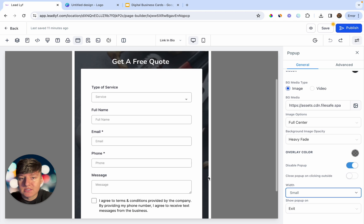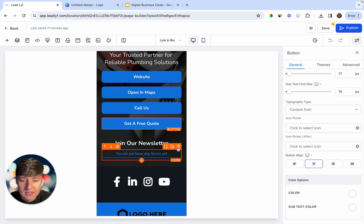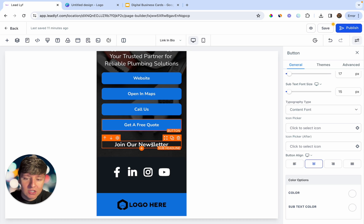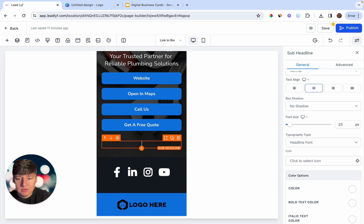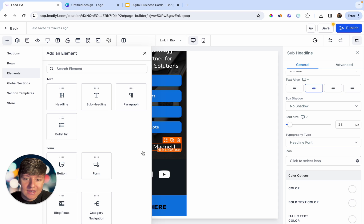Now we have a form connected to the business card — if someone clicks Get a Free Quote, the form pops up for them to fill out. Down below, delete any unwanted elements and optionally add a QR code section. For the QR code, add text like 'Get a Free' and then specify your lead magnet — for a restaurant it could be a free appetizer, or for this plumbing business it could be a free plumbing guide or ebook.